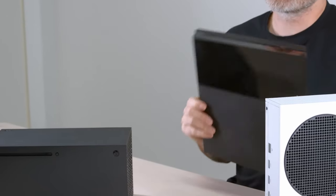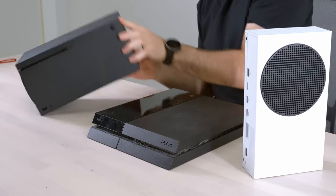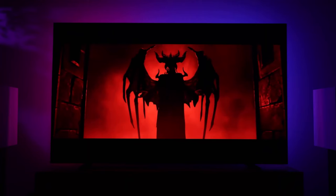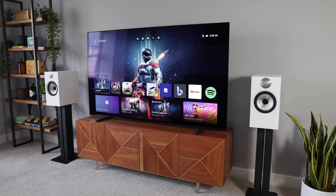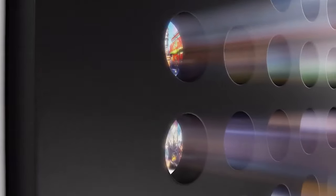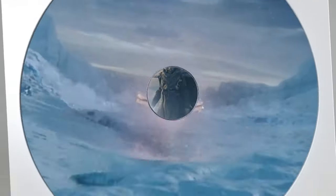In comparison to the Series X and PS5, the Series S stands out for its affordability and digital-only model. It's a perfect choice for gamers who prioritize digital convenience and a compact form factor over the raw power of higher-end models. To sum up, the Xbox Series S is a testament to the evolution of gaming technology, offering a balanced mix of performance, convenience, and affordability — a great entry point into next-gen gaming for a wide range of players.